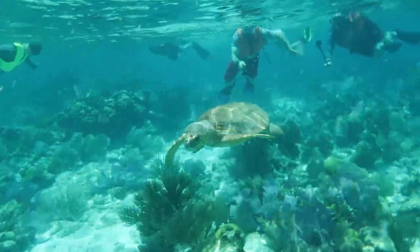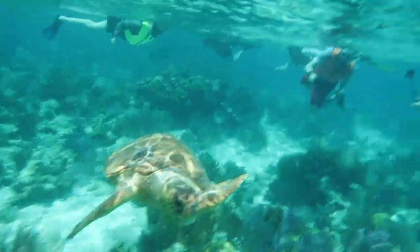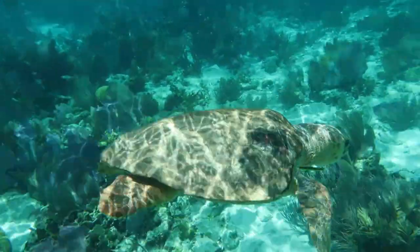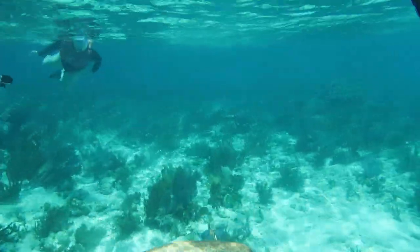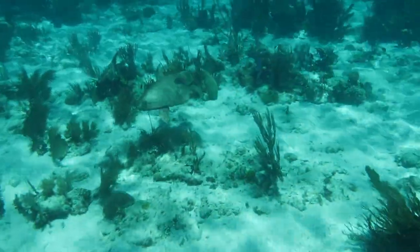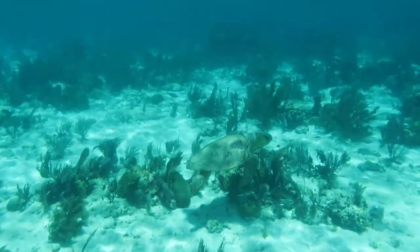A couple of years ago I did a marine science internship in Belize with the Tobacco Caye Marine Station. It was such an incredible experience and I thought I would finally get around to showing some of the amazing marine life that I saw. For example, here I saw this loggerhead turtle on a snorkel — it was the first time I ever saw one.